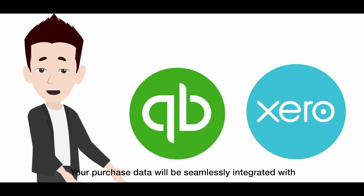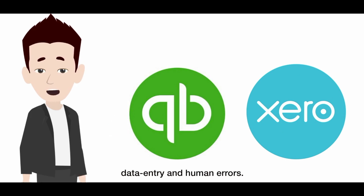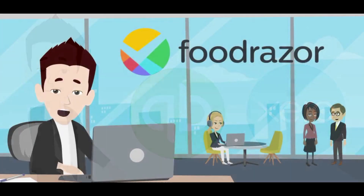Your purchase data will be seamlessly integrated with third-party accounting software to eliminate guesswork, data entry, and human errors. Request a demo today.